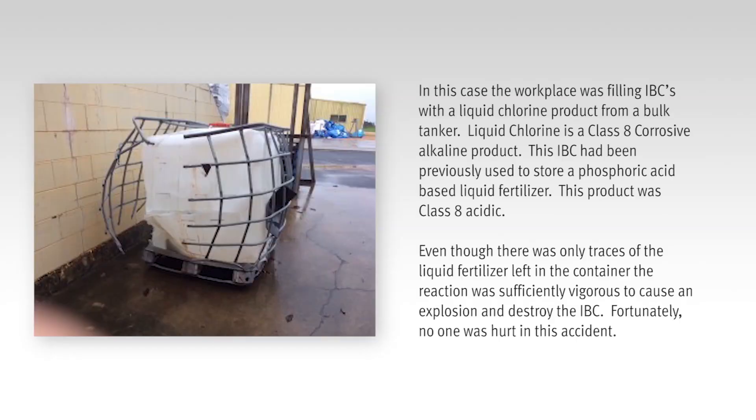Here is an example of what can happen when incompatible chemicals are mixed together. In this case, the workplace was filling IBCs with a liquid chlorine product from a bulk tanker. Liquid chlorine is a class 8 corrosive alkaline product. This IBC had been previously used to store a phosphoric acid based liquid fertiliser, which was class 8 acidic. Even though there was only traces of the liquid fertiliser left in the container, the reaction was sufficiently vigorous to cause an explosion and destroy the IBC.